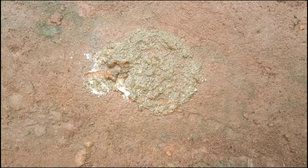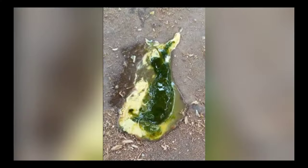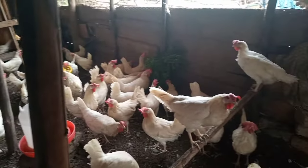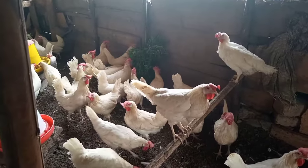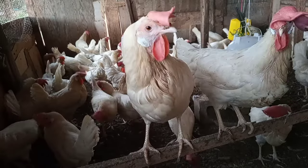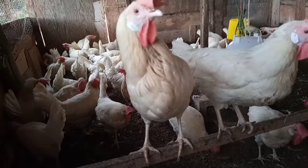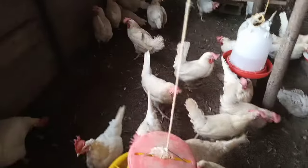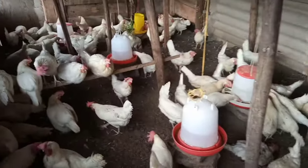If your chickens have no access to greens but have green droppings with a watery consistency, it may indicate something is wrong. It could be internal worms, Newcastle disease, or Marek's disease, and the white part tends to appear yellowish in color. Another reason could be that bile salts were released into the digestive system when chickens were starving. Vaccinate against viral diseases and regularly deworm your chickens to control this.